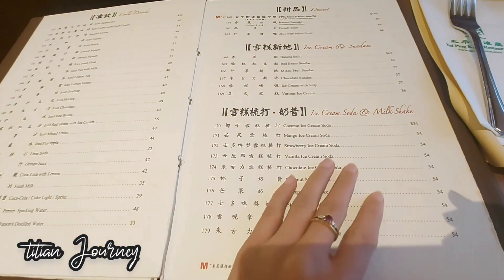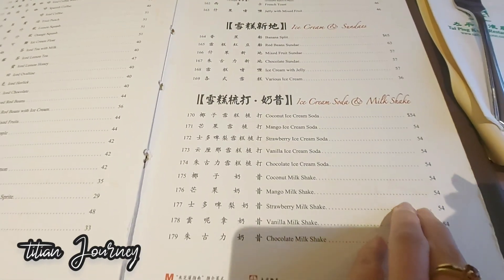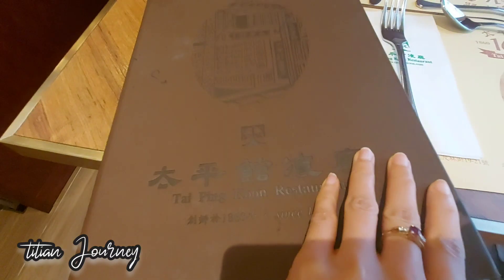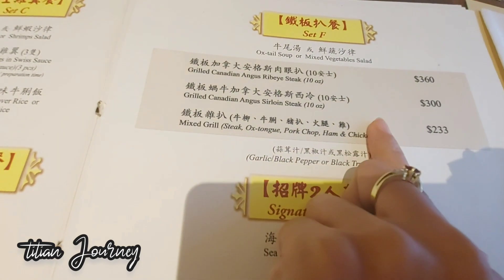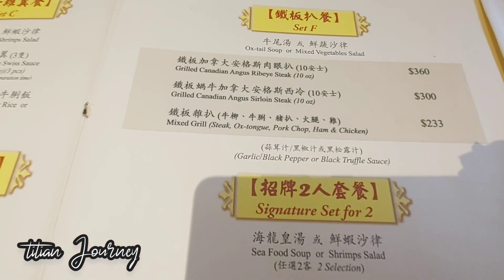Nah, karena disini itu terkenal dengan stik sapinya yang mendunia atau sangat terfavorit sekali ya, disini saya mau mencoba stik sapinya. Akhirnya jatuhan saya pilih pada Grilled Canadian English Sirloin Stik. Yuk, kita coba menu yang satu ini.